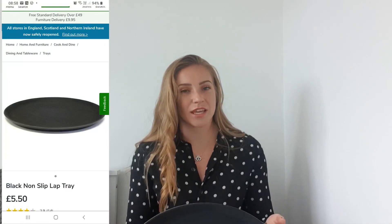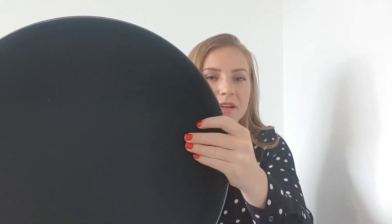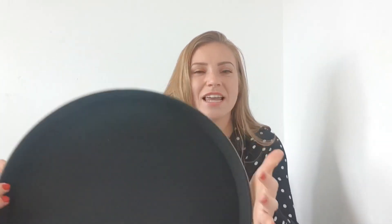Next is a big black round tray. What I was thinking is just storing my jewellery and some perfumes out on top of our large chest of drawers. It's plastic on the back and a matte material on the front.